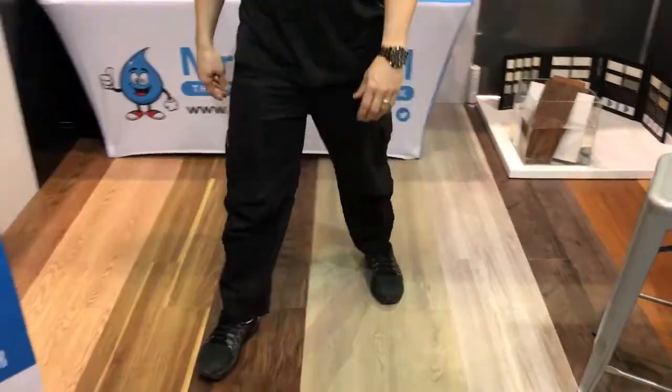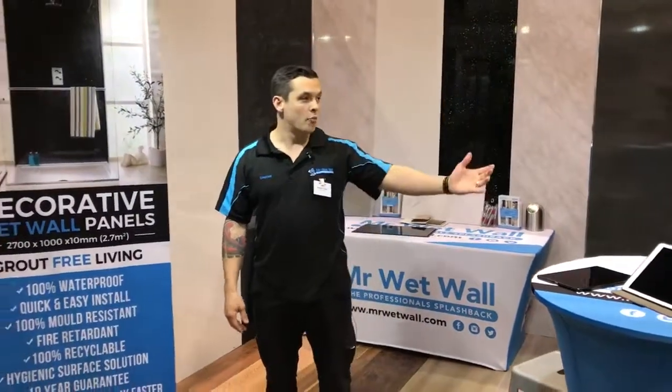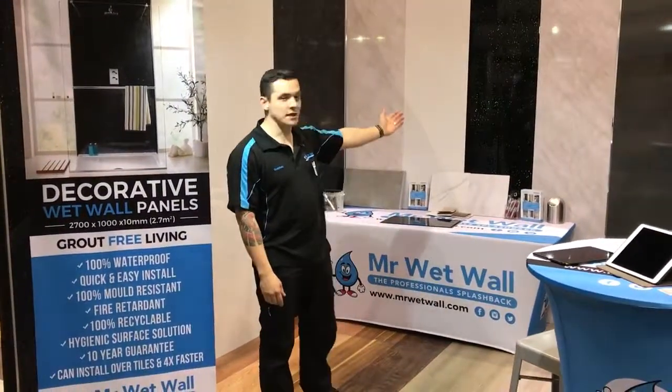To add to that, we're giving away a $5,000 bathroom package, which includes a vanity, wall panels, flooring, and ceiling panels.